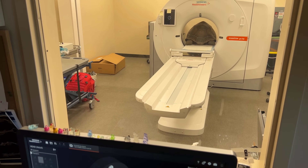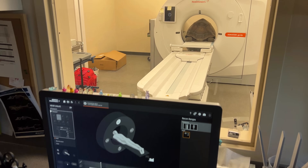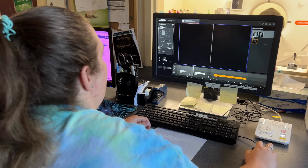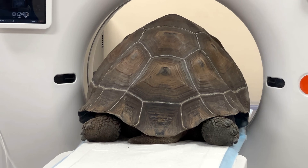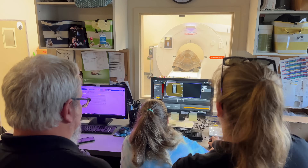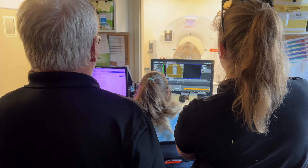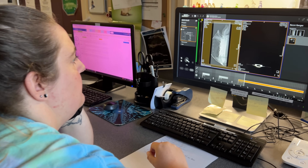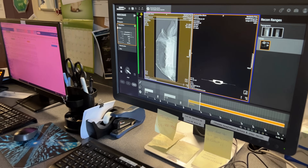We sedated him while he was here at the zoo and then transported him to MedVet. While he was there, we were able to put him on the table and finally test whether he was going to fit through the CT — and he made it, barely. He had like a half inch on either side, and I was very excited because this means we can scan his whole back, we can scan his whole hips, and take a look at what's going on inside.